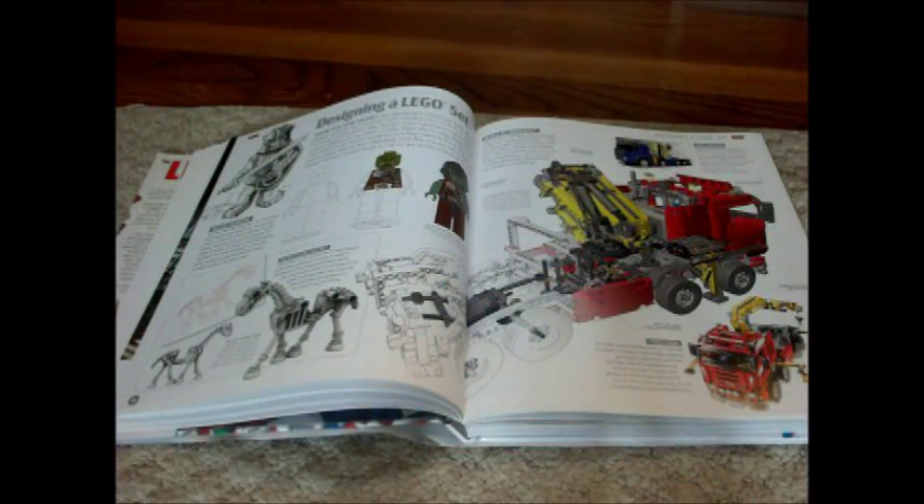On these two pages, the book explains how set designers design LEGO sets.